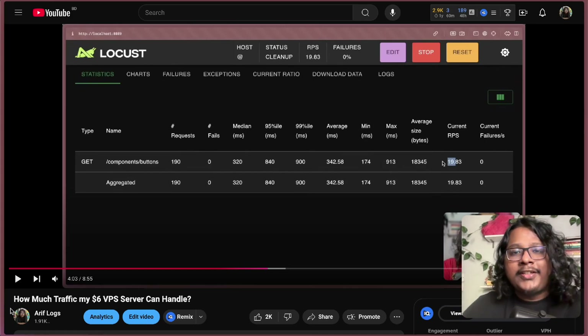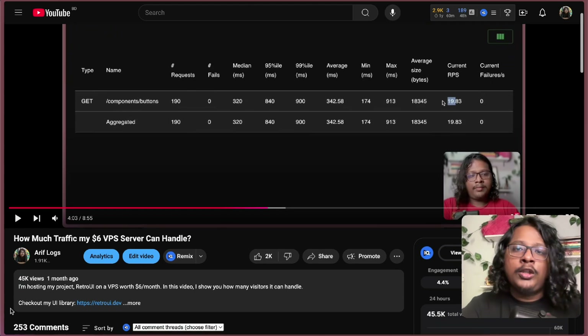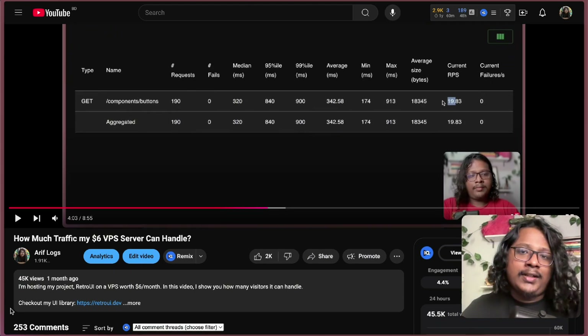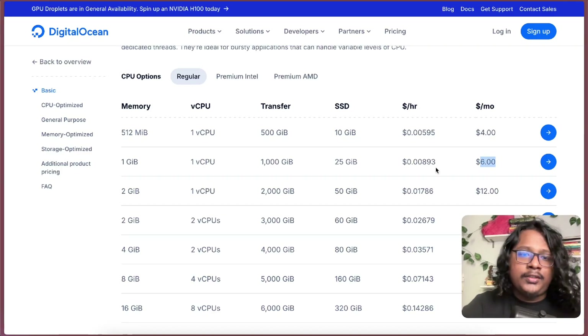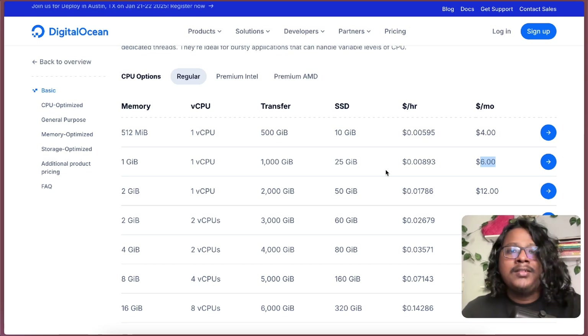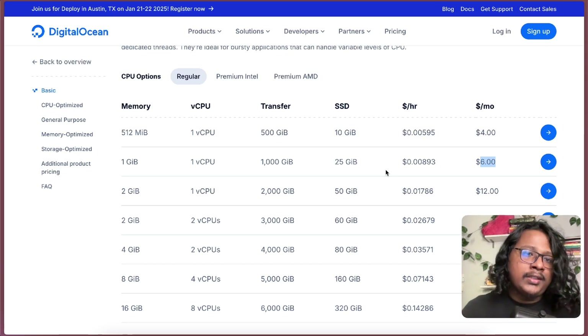Hi everyone, hope you all are having a good day. Last month I uploaded a video where I did a load test on my server. The video did pretty well but a lot of you pointed out that I'm probably paying a premium price for my server, which is $6 a month for 1GB of RAM, 1 core CPU, 1000GB of bandwidth and 25GB SSD — which seemed fair to me because a lot of other services like AWS, Google, and Linode offer pretty similar prices. But I took your suggestion and checked out some of the cheaper options out there.